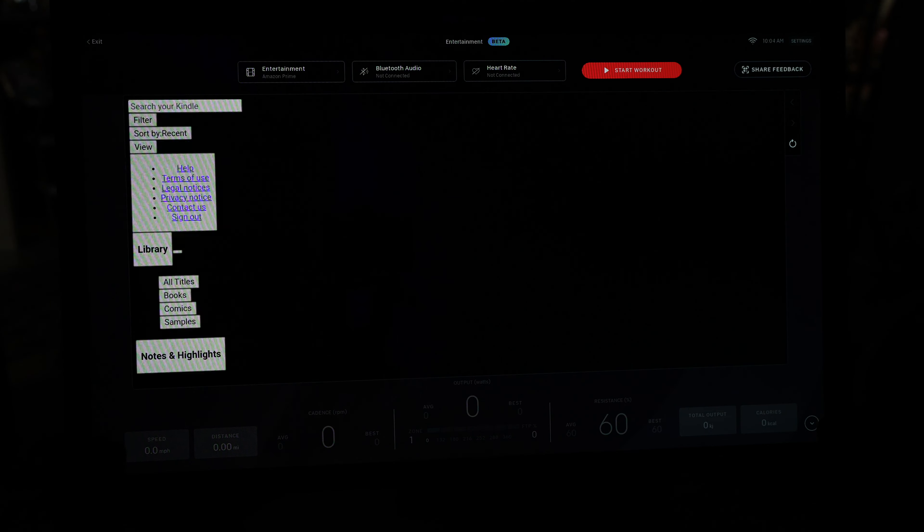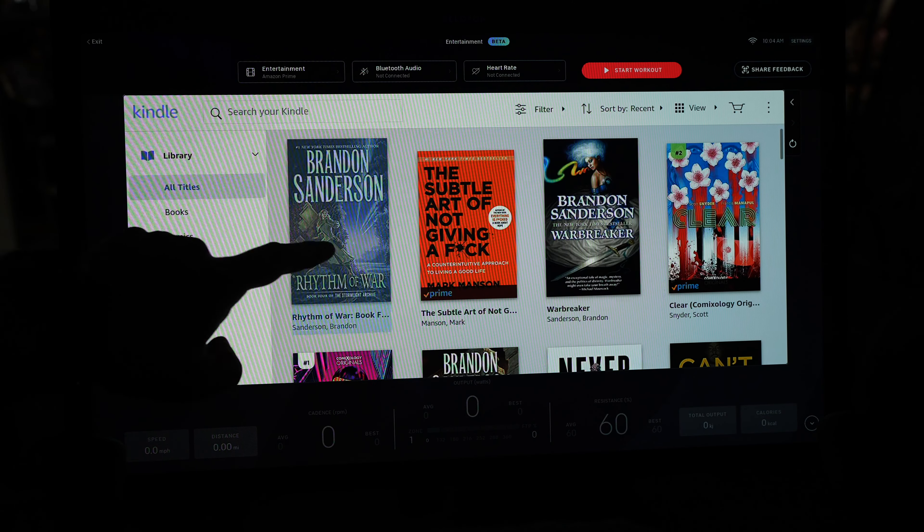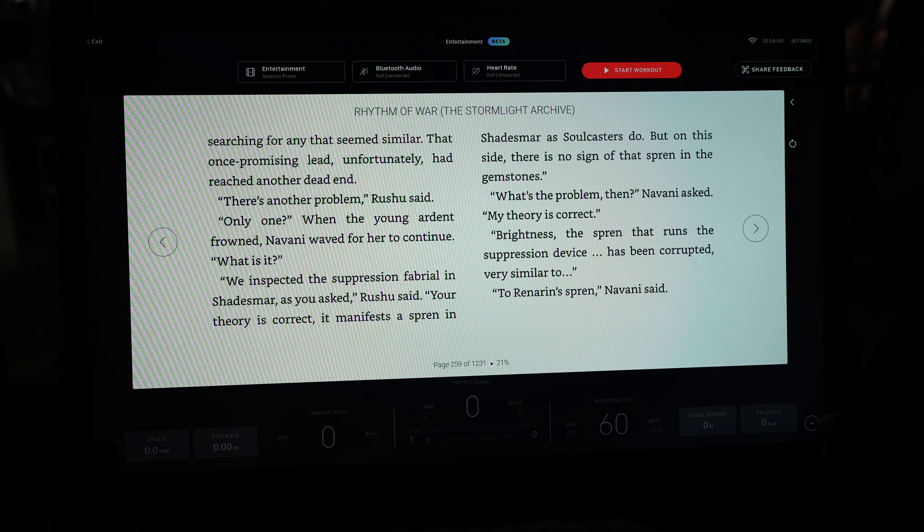This will bring up your entire Kindle library, so you can just press on a book and continue reading from wherever you left off.